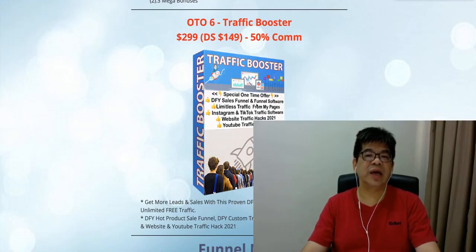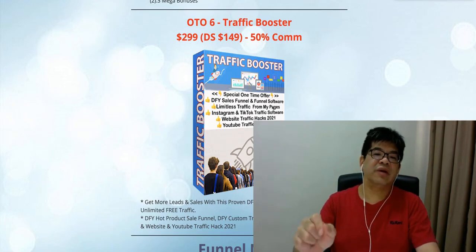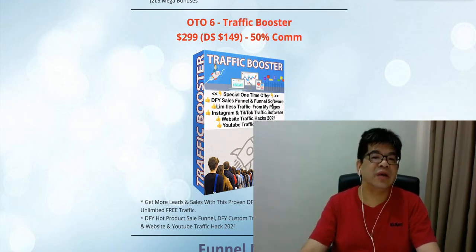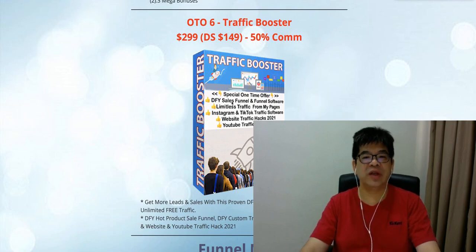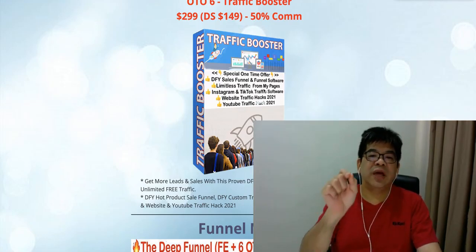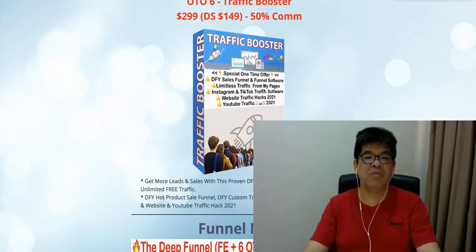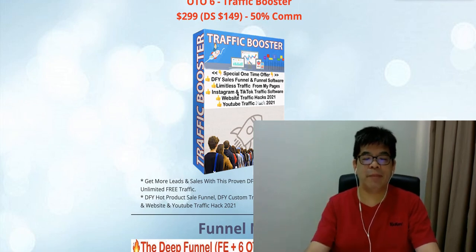With this funnel software, your client doesn't have to buy ClickFunnels, which costs $99 per month. Using this funnel software, your client can save money and they're also getting the funnel software together with ready-made sales funnels to start profiting. Second, they get demand-less traffic from my page — your client has a chance to tap into my blog and review page traffic by placing their Google Ads on my website, so they just send me their Google ad budget and I'll place it on my site.